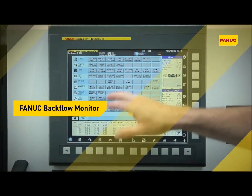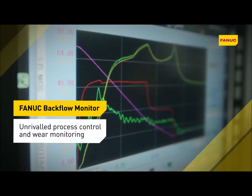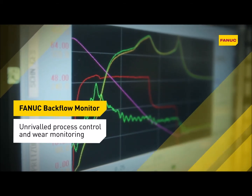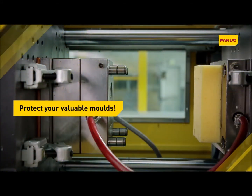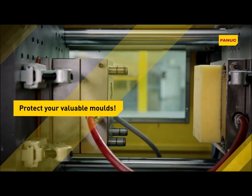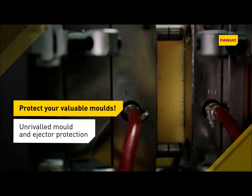Fanuc backflow monitor shows you what is happening inside the non-return valve, allowing you to monitor the closing characteristics as well as the wear status of the check ring. Unique Fanuc AI mold and ejector protection provides unrivaled protection for the mold and ejectors in both directions at no cost to speed.